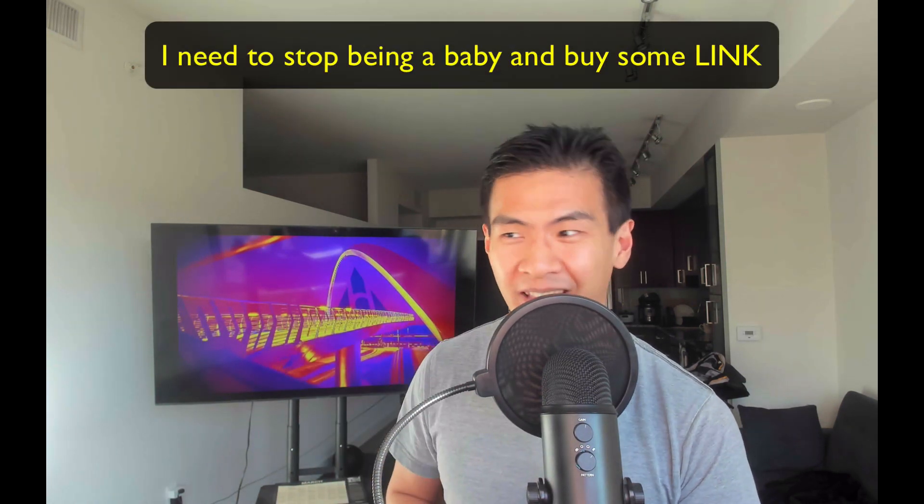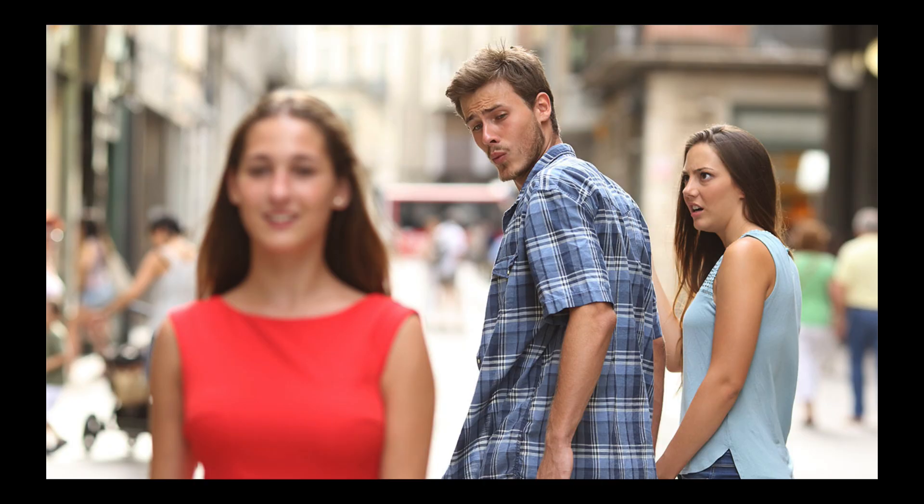I want to say with full transparency that I like Chainlink a lot, but I don't own a single Chainlink. Whenever I go to buy it, I always get sidetracked with ETH or BTC and end up buying Bitcoin and Ethereum instead — like that meme photo where the guy walking with his girlfriend looks back at another girl passing by.